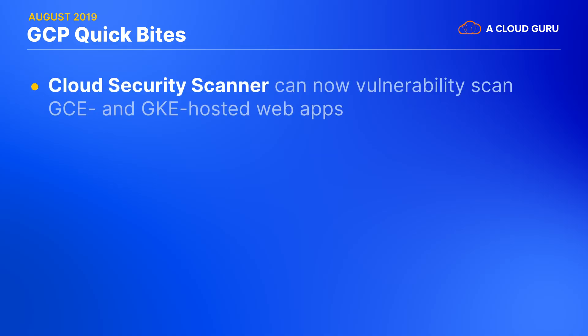Cloud Security Scanner, a vulnerability scanner originally only for App Engine, is now generally available for web apps running on GKE and Compute Engine. Cloud Security Scanner automatically crawls your application to detect a number of common vulnerabilities, including cross-site scripting, Flash injection, mixed content, and outdated or insecure libraries.